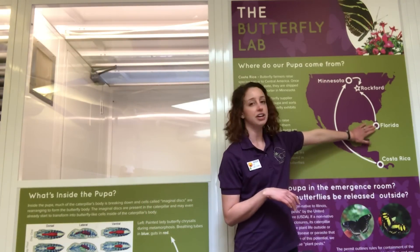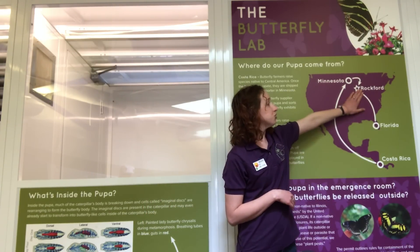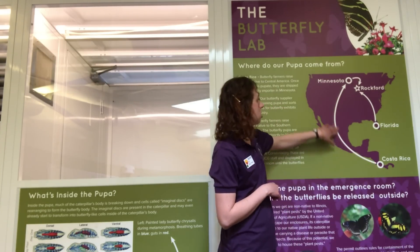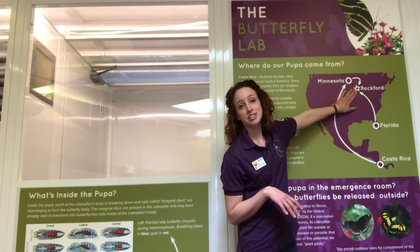Our butterflies come from two different places. We get a lot of our more native species from Florida — they get shipped straight to Rockford. We also get some exotic species from Costa Rica, which is in Central America. Those get shipped to Minnesota where our butterfly supplier divides them up for different butterfly exhibits around the country and then mails ours to us.